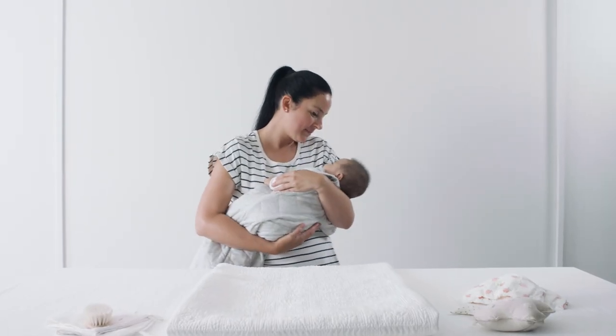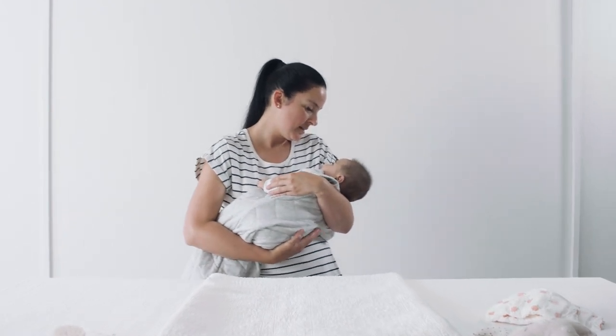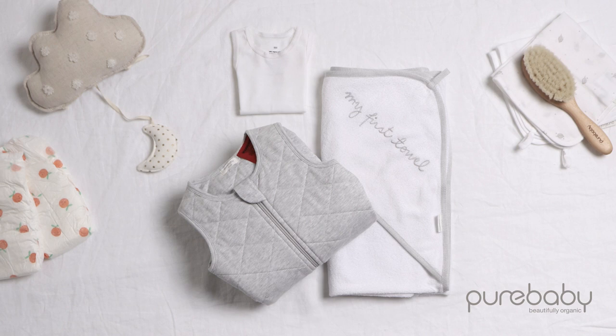And there you have it, your gorgeous little one is calm, comfortable and ready to dream. Designed for your baby, our essentials range is made from soft, breathable and pure organic cotton.